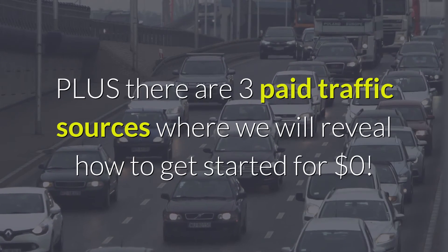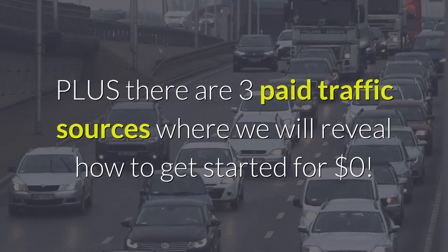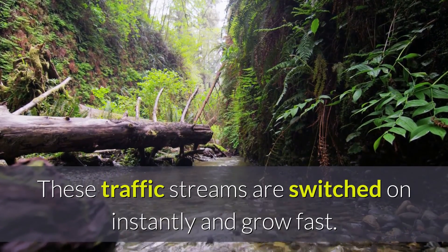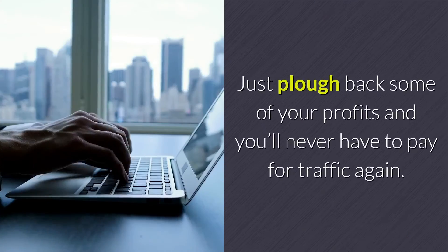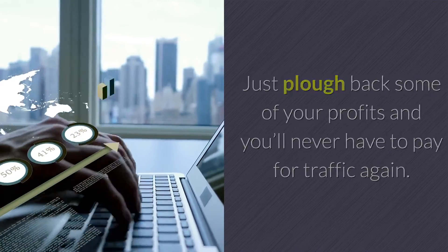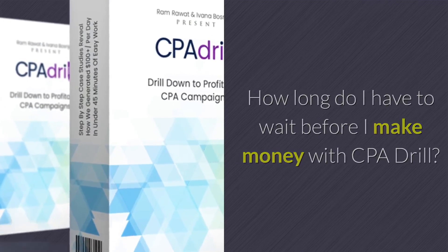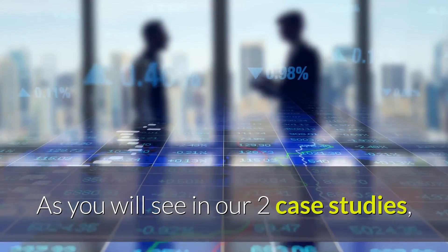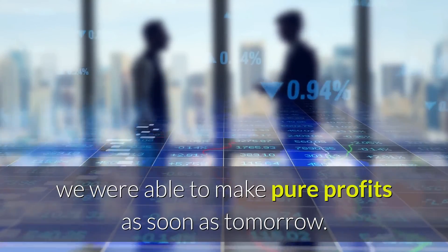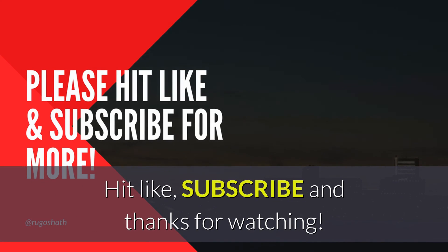Plus there are three paid traffic sources where they reveal how to get started for $0. These traffic streams are switched on instantly and grow fast — just plow back some of your profits and you'll never have to pay for traffic again. How long before I make money? As shown in the two case studies, you can make pure profits as soon as tomorrow. There's no need to wait weeks or months. Hit like, subscribe, and thanks for watching.